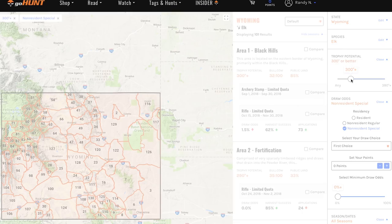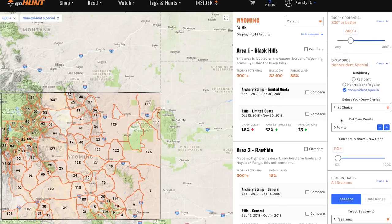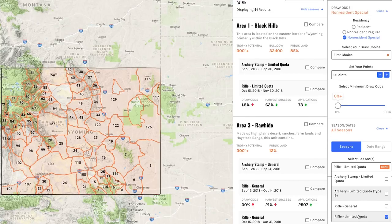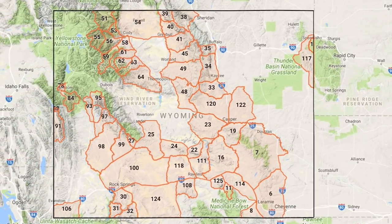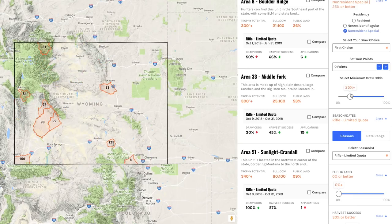For me a 300-inch bull elk is a nice six-point bull — I really like that. I have zero points, so I set that trophy potential filter and then turn to seasons. I don't want any archery seasons; I've committed to being in other states during archery season, so I'm just looking at rifle seasons. I want units that have at least a 30% historical harvest success rate. I look at that and all of a sudden a bunch of units fall off my map. Which ones give me at least a 25% better chance of drawing a tag?